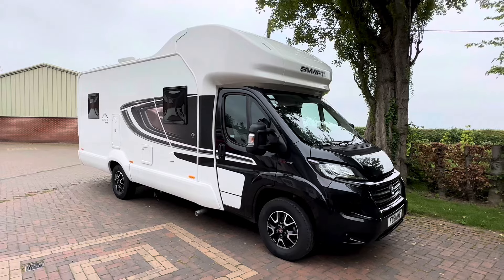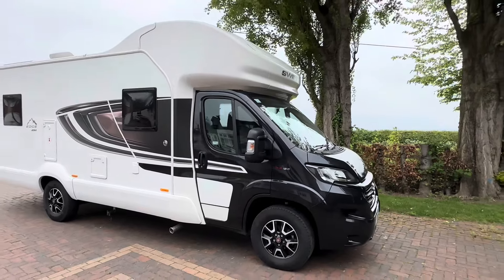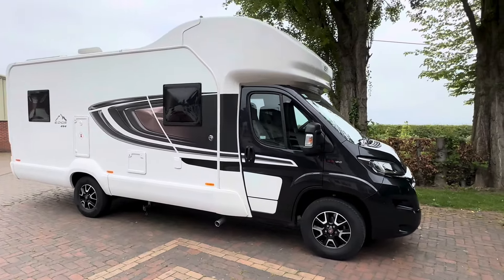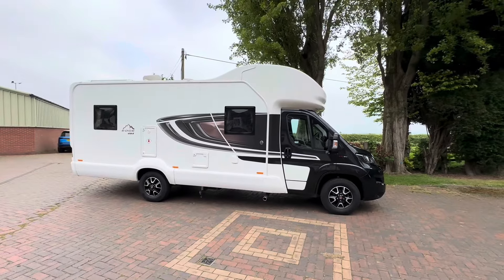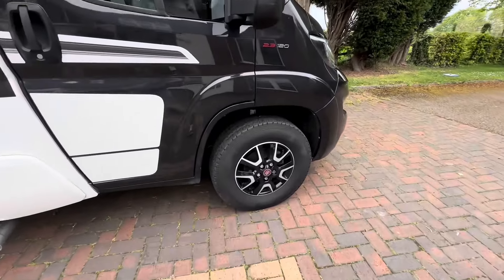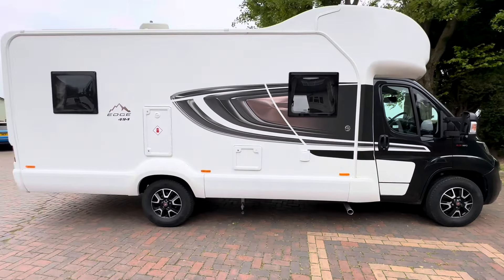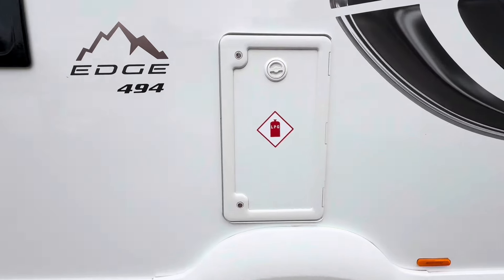Welcome to the walk-around video for the 2021 Swift Edge 494. It's in lovely condition as you can see, got a few extra features as well, and it's currently done 14,800 miles. As you can see it's got the alloy wheels on, and it's got the refillable Gaslow LPG tank as well, which saves you quite a lot of money on gas.